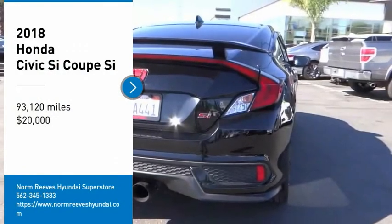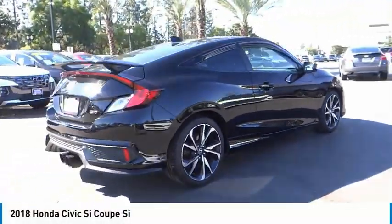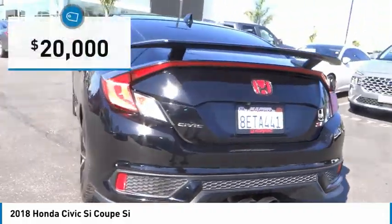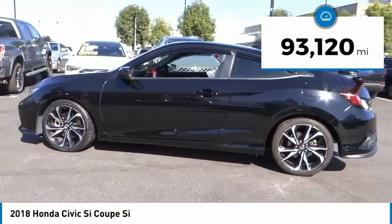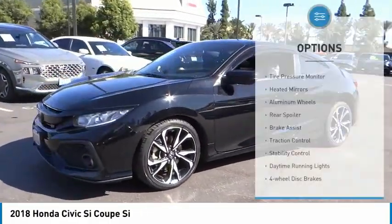Make a great choice today with the 2018 Honda Civic — practical, awesome gas mileage, and incredibly reliable. It is priced below $20,000 and has less than 95,000 miles.